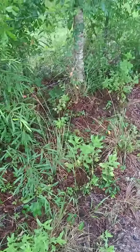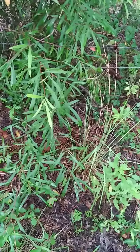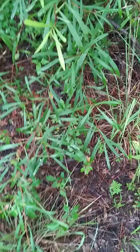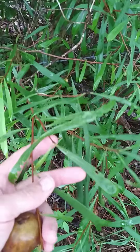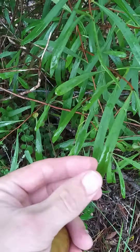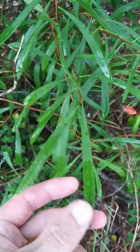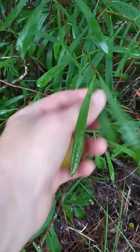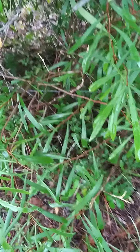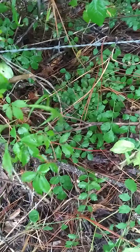Walking down my driveway and thought I'd show you all this — this is something you rarely ever see. Does anybody know what this is? Do you recognize the leaves? This is a wild Florida pawpaw, and it actually has fruit on it. You rarely see them with fruit — the animals usually get them before you see them. But check out these pawpaws.